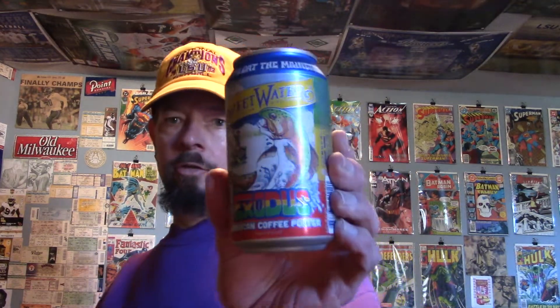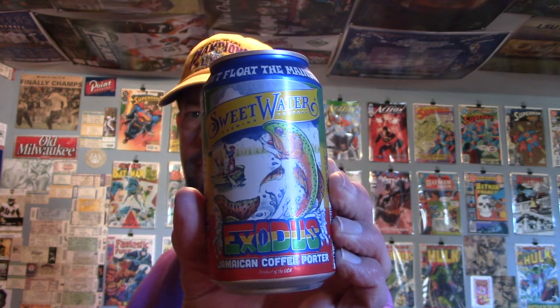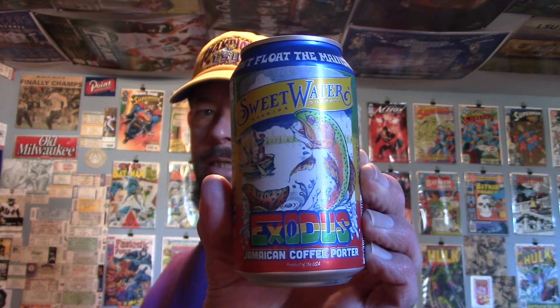Louisiana Bee reviews Sweetwater's Exodus — a Jamaican coffee porter made not in Jamaica but in Atlanta, Georgia, with coffee from Java Mina.